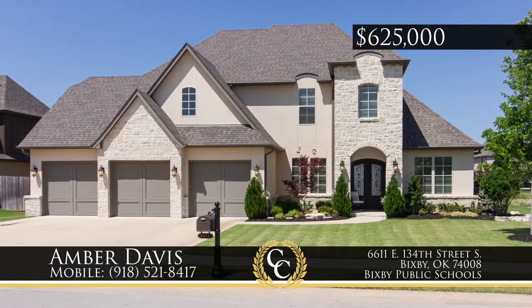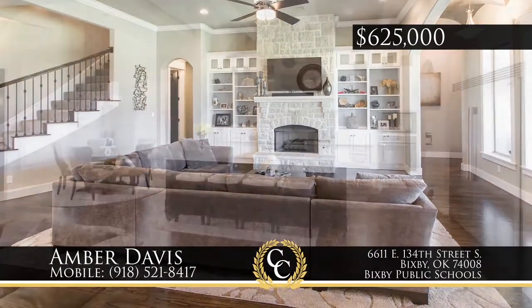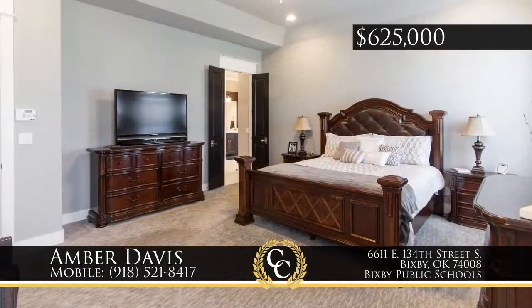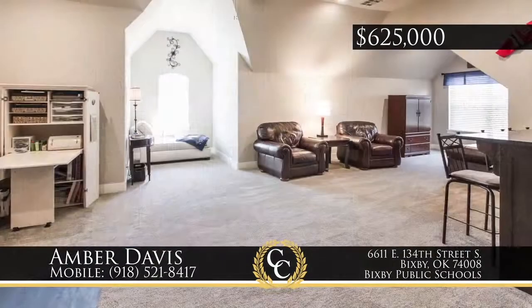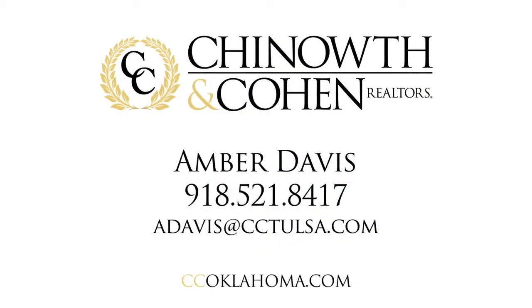This home of transitional style is located in gated River's Edge of Bixby. Custom details include certified green construction, hardwoods, a gourmet white marble kitchen, winding staircase, and groin vault ceiling treatments. A master and guest suite are downstairs, plus upstairs two bedrooms, a game room with wet bar, and theater room with grand screen. Neighborhood amenities include club room, park, pool, and trails. Call Amber Davis at 918-521-8417.